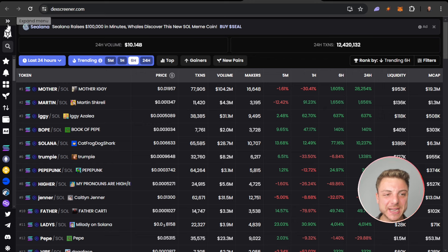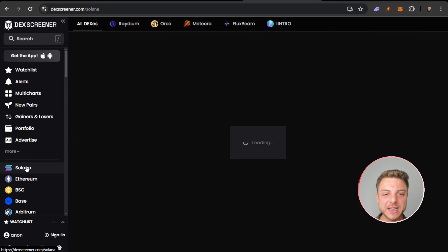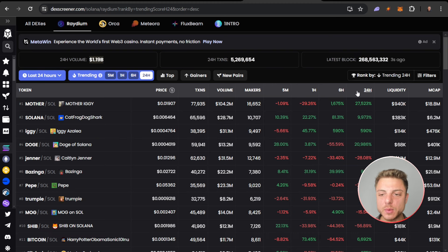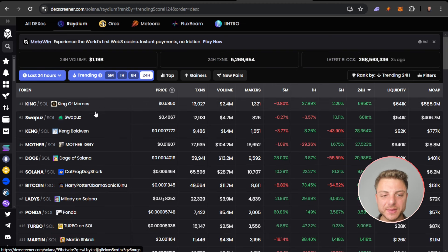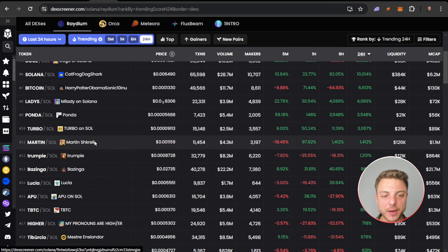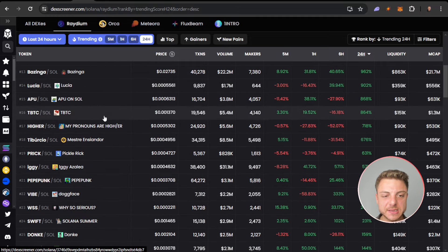We're going to go over and begin on DEX screener like I always start. Click on Solana, click on Raydium, then last 24 hours — change us over to 24 hours. We want to be trending for the last 24-hour coins, and now we're going to go ahead and open up the next 30 coins and find what are some opportunities in the market.